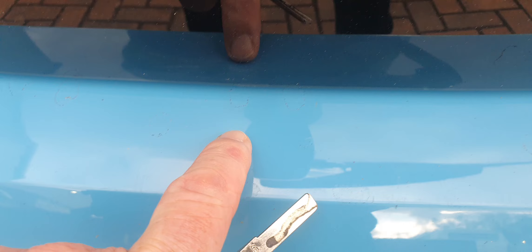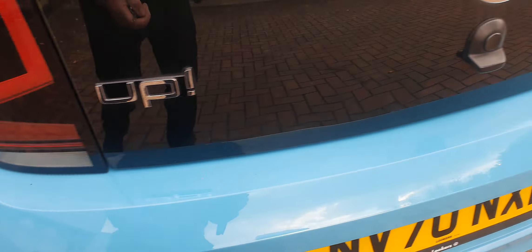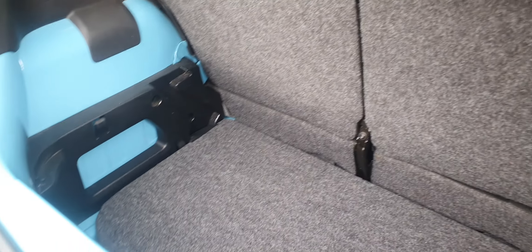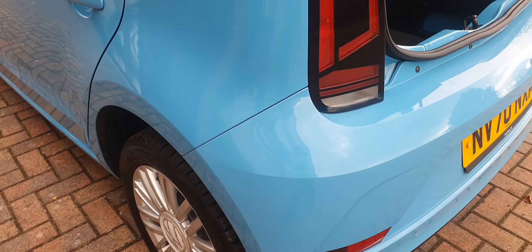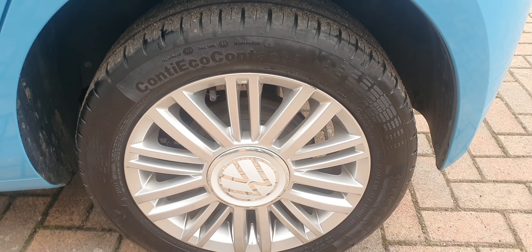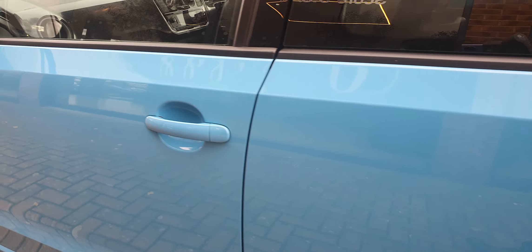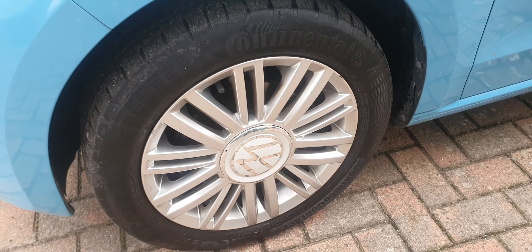No marking on the top here. Not bad in terms of luggage space. Coming round to the near side — again nice and clean. No marks on the alloys, and again perfect paintwork all the way down the near side. No marks on the mirror, and the near side front wheel is again nice and clean.